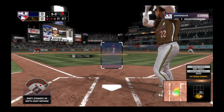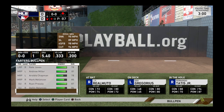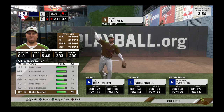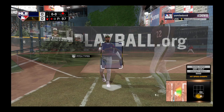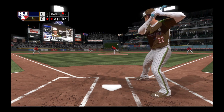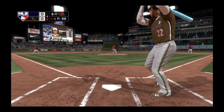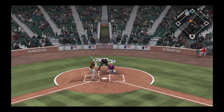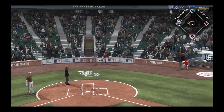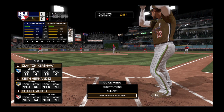So striding in, Clayton Kershaw — he flew out in his last at-bat. He's set, here it comes. Good fastball as he gets the swing and a miss. And this one gets away — he's going to make it up to third here as he advances on the wild pitch.